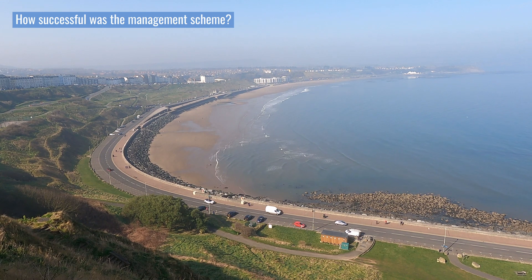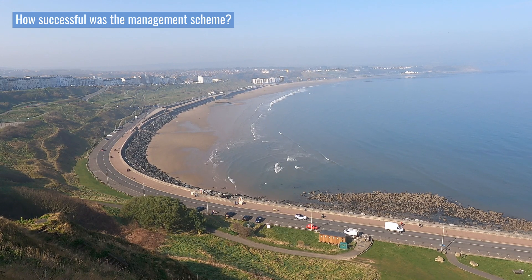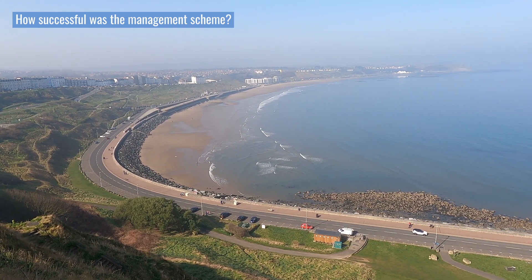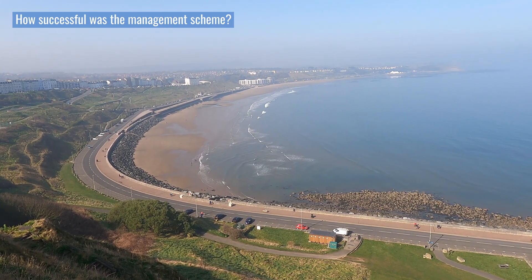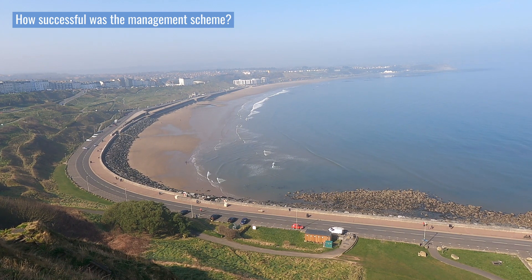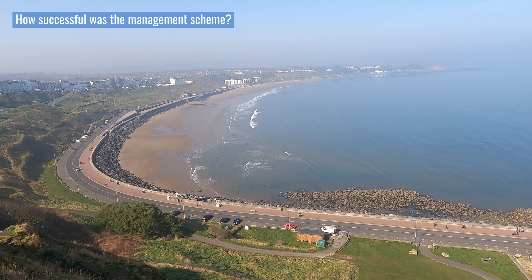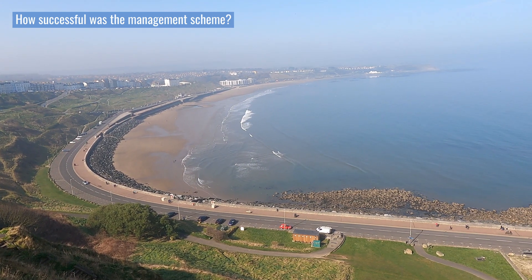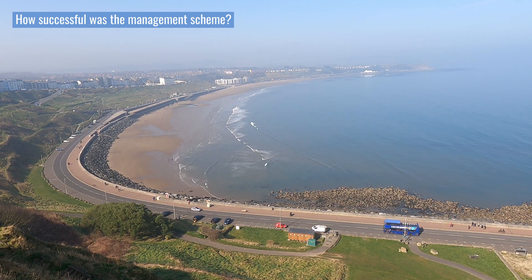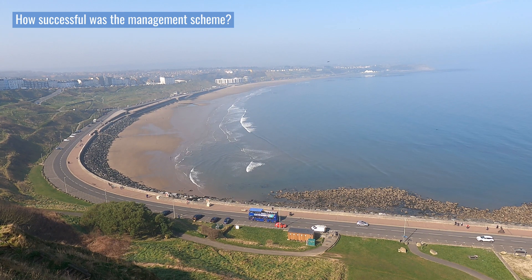Considering the social impacts, the reduced rate of erosion led to 220 homes being removed from the short-term risk band, and 518 from the medium-term risk band. Residents and homeowners felt more secure as a result. Marine Drive is closed on fewer occasions each year, which means people can move more easily between the North and South Bays, and it has eased traffic congestion in the town.